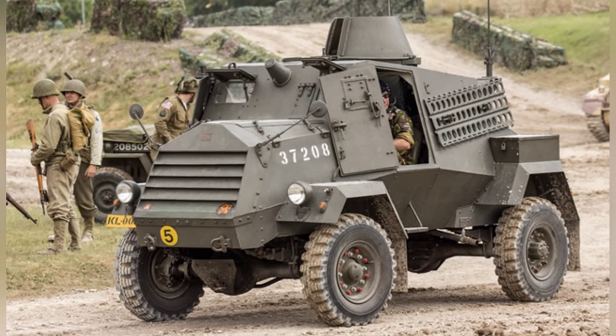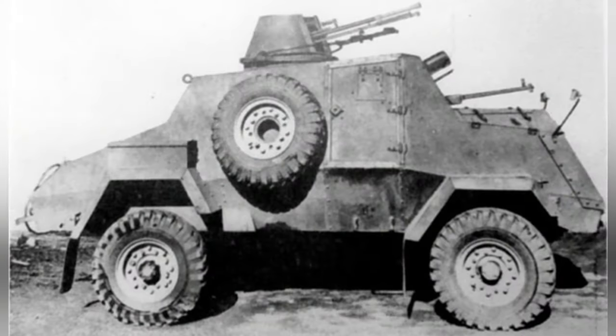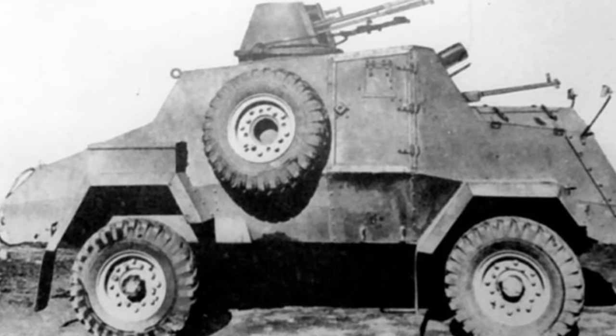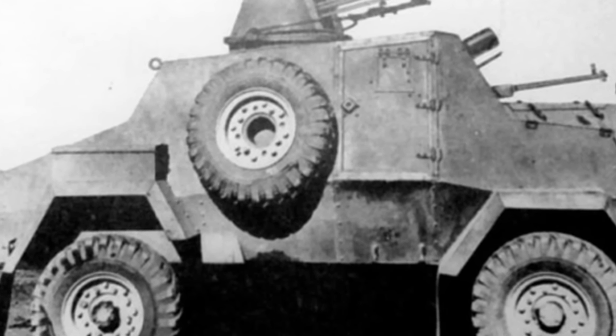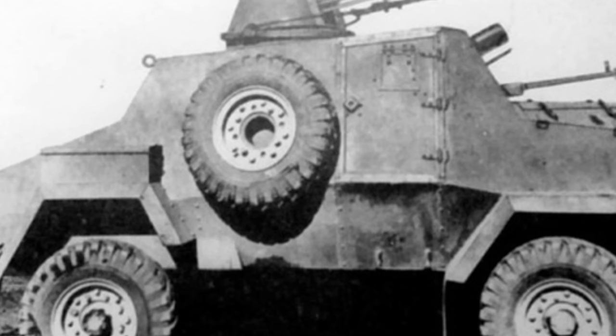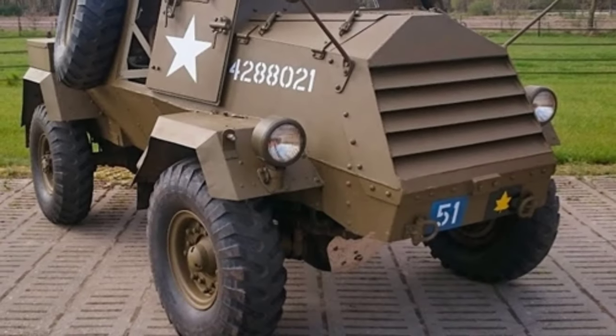However, it was able to penetrate the thin armor of light-armored vehicles when firing tungsten core rounds, although it quickly became inadequate during World War II. The Otter Armored Car's secondary weapon was the Bren Light Machine Gun. All Otter Armored Cars were equipped with radios for timely communication, with two antennas standing on the rear of the vehicle.